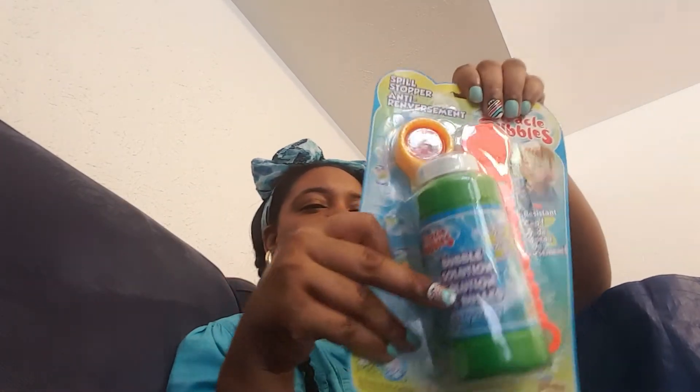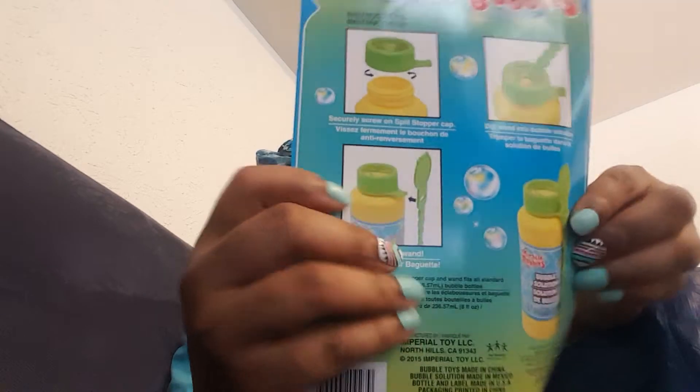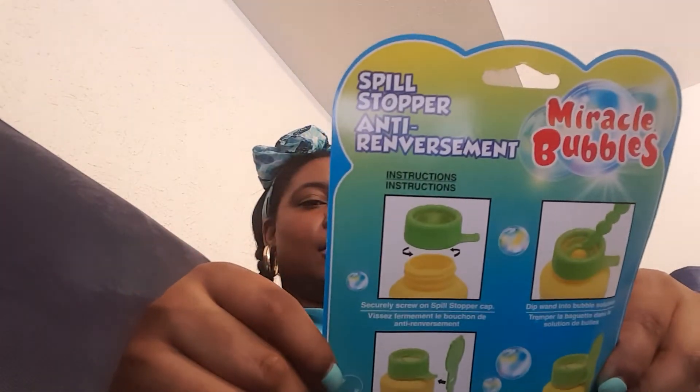Chunky loves some bubbles, so we picked up this Miracle Bubbles. It says spill-resistant cap — it stops it from spilling. See this little special thing right here: when you put the wand in and pull it out, you don't have to worry about the bubbles sliding down your arm to your elbow dripping everywhere. It's supposed to supposedly prevent that. My child loves some bubbles.